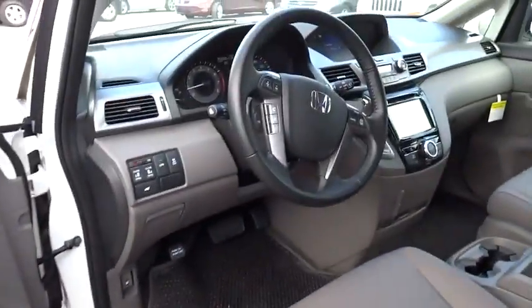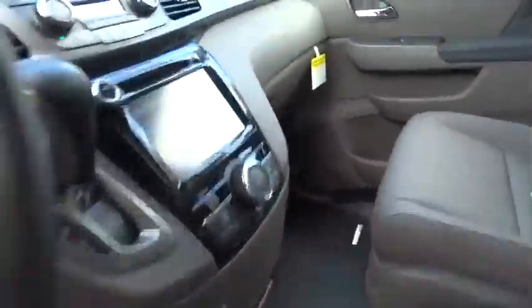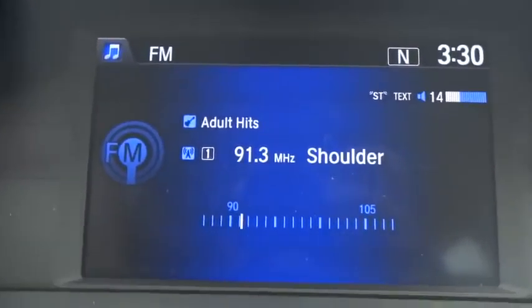Aluminum wheels, four wheel disc brakes, climate control, FWD. Your new ride is just a phone call away.